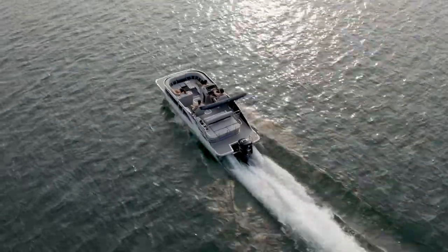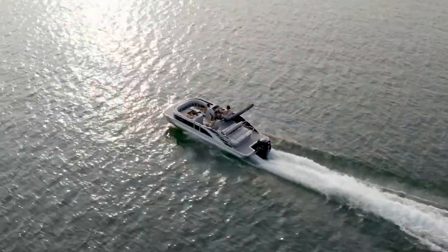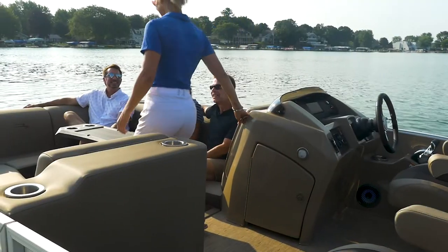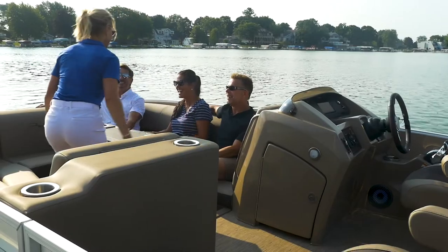The L Bowrider's sporty, low-profile bow enhances visibility while also giving the boat a distinct, aggressive stance. A stainless steel grab handle at the helm is standard, making stepping up and down a breeze.